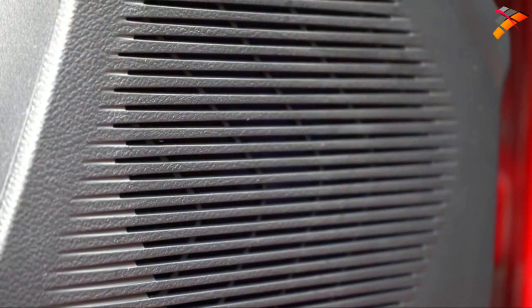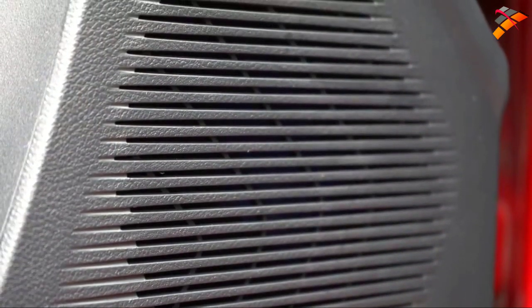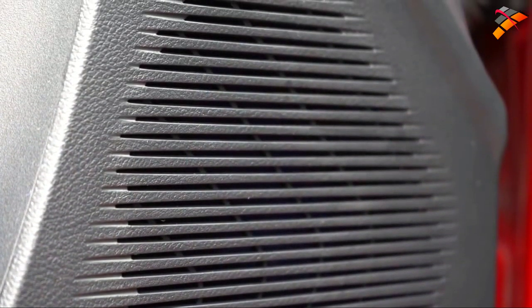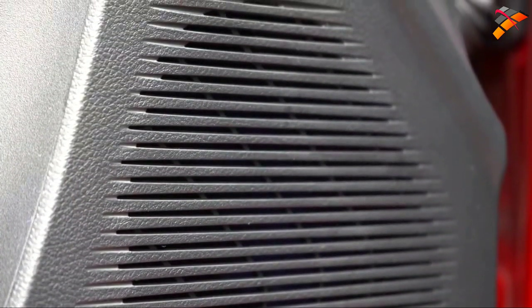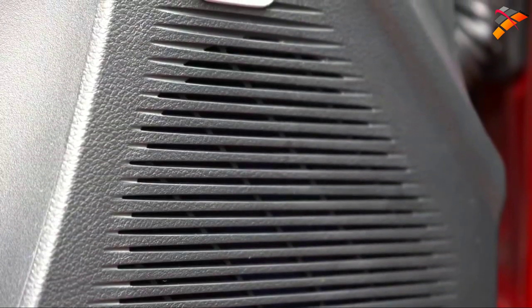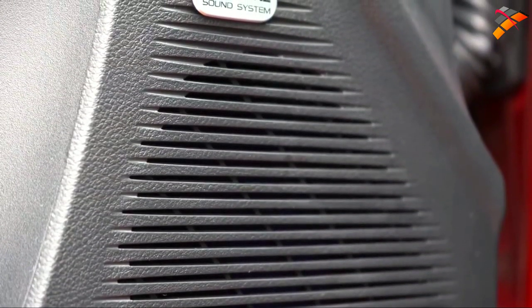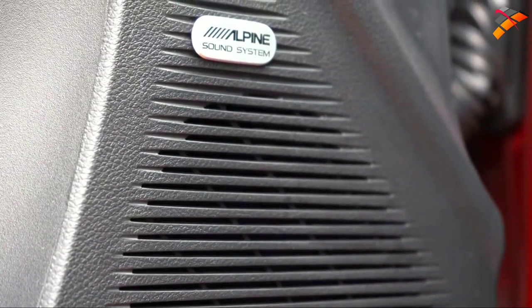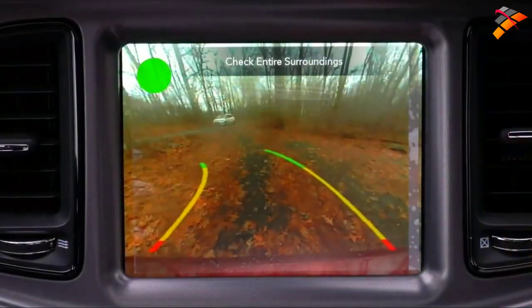Let's go ahead and turn on the radio to test the Alpine sound system. We got a chill, EDM version of 'Smells Like Teen Spirit' by Nirvana — never heard that before, it was awesome! Bass is really nice, clarity is just fine — no issues whatsoever with the Alpine sound system.